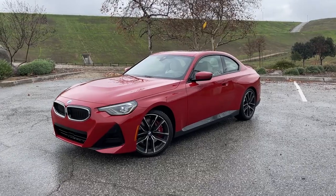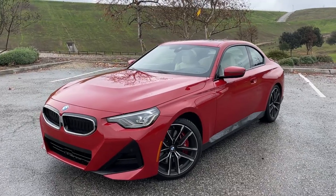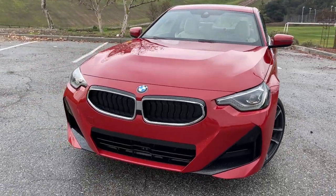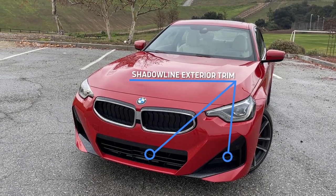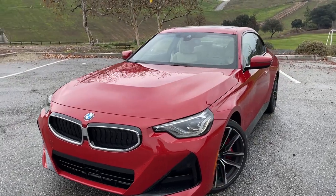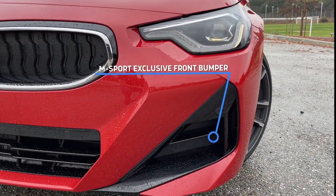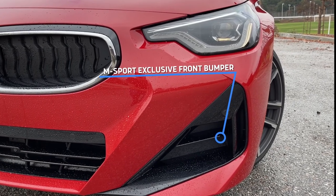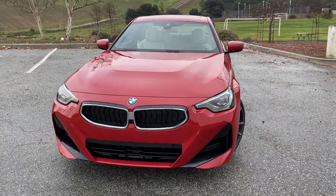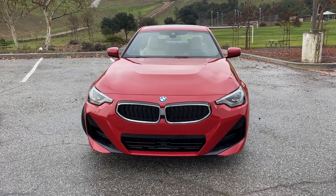This car is wearing the M Sport package, which dramatically changes the styling. The color has nothing to do with it — you can get this color red on the non M Sport as well. But with the M Sport package, a lot of things move to black. BMW calls that Shadow Line, which basically means black trim. The other big difference with M Sport is you get these little almost fang-looking things. When you get rid of M Sport, these go away and it looks a lot less aggressive. It's a really dramatic difference between M Sport and non M Sport.